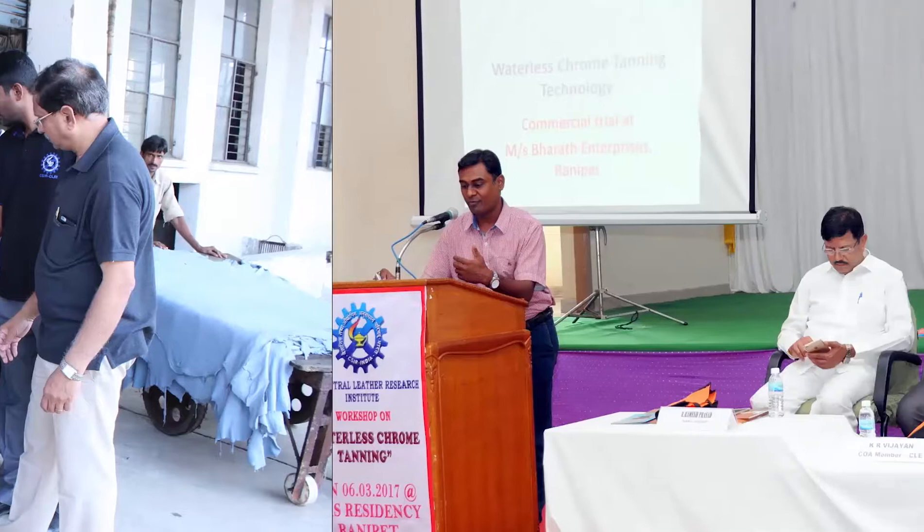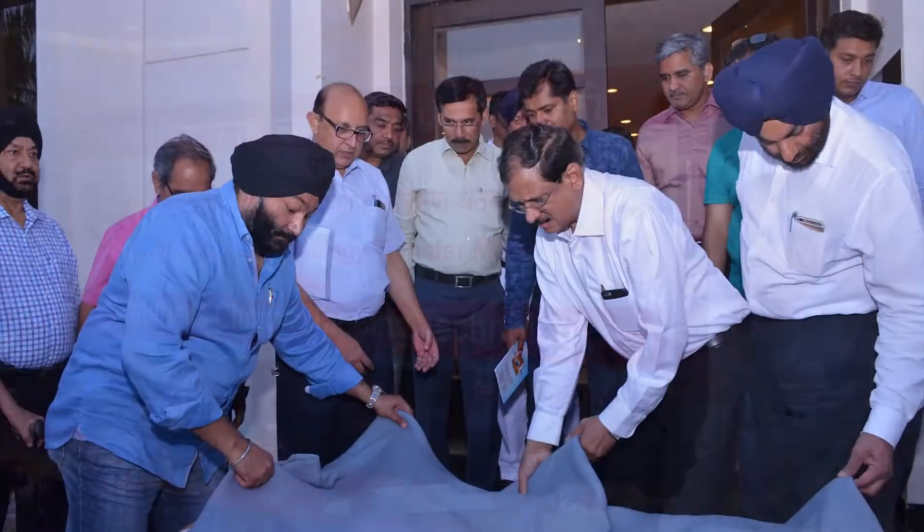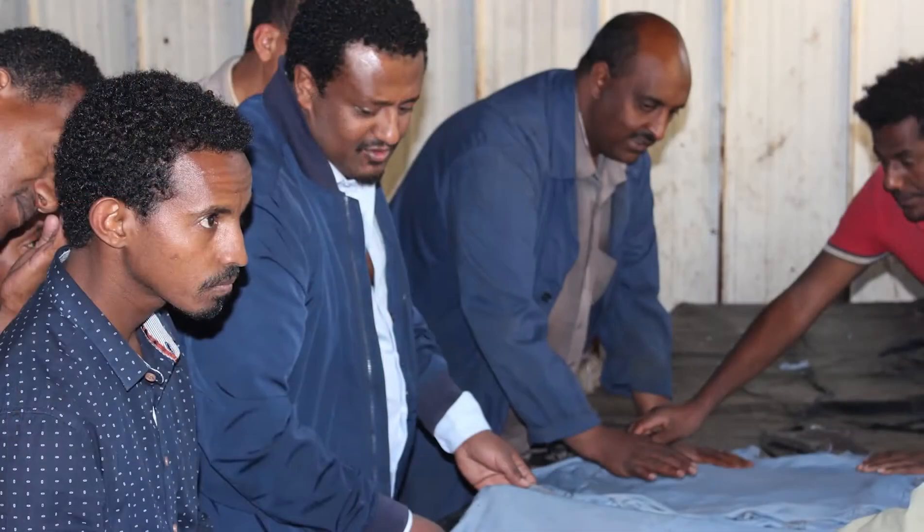Workshops have been conducted in six clusters, namely Vellore, Kanpur, Jalandhar, Kolkata, Ranipet, and Ambur. Commercial scale demonstrations and workshops have also been conducted in Ethiopia, Sri Lanka, and Vietnam.